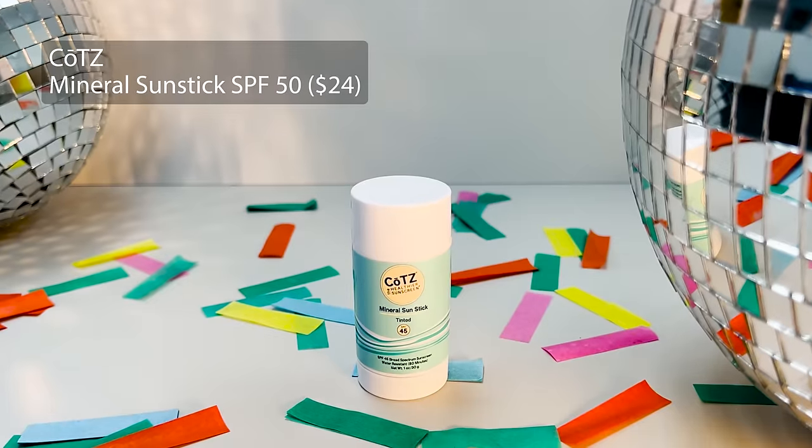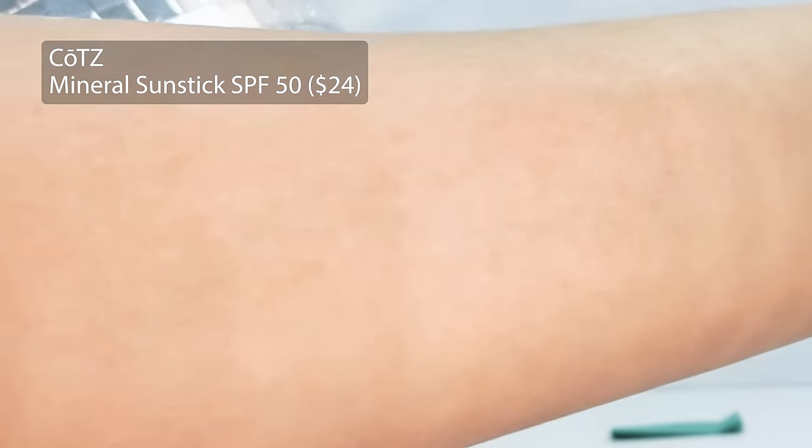The next sunscreen is another stick sunscreen that I was very impressed with for a little bit of different reasons. It is the Coates Mineral Sunstick SPF 45. This one was a shocker because it is a mineral sunscreen. I have used so many mineral sunscreens and mineral sun sticks, and for the majority of them they are just so greasy and white cast rich on the skin, particularly sun sticks, which is why I just haven't really enjoyed using them very much in the past.